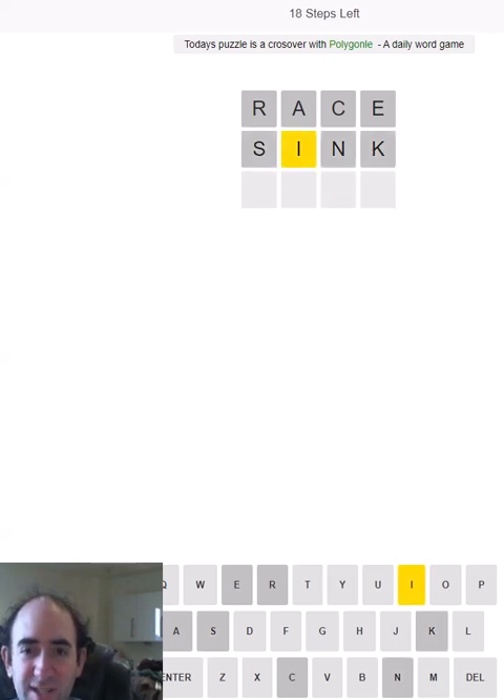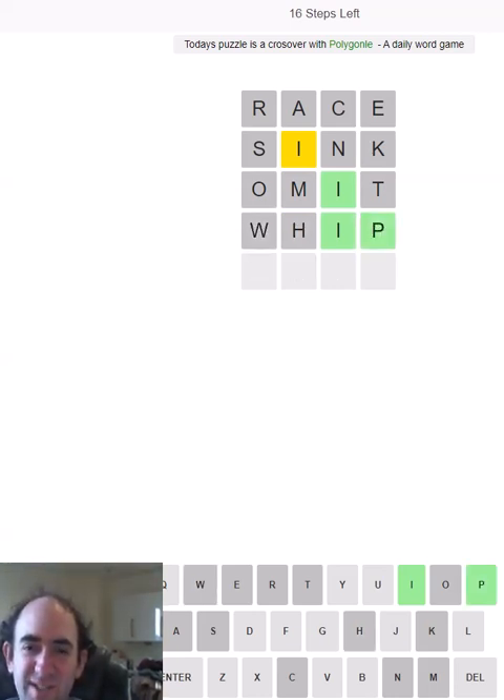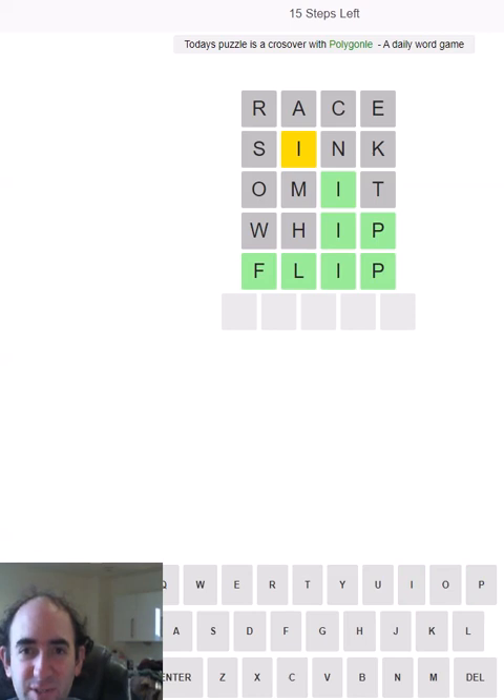Let's not sink any more time into that; let's try some new letters. We need to find the right place for the I — it's not going to be last, I wouldn't have thought. Let's try 'flip' — there we go. Let's hope no cars actually flipped over during the race.